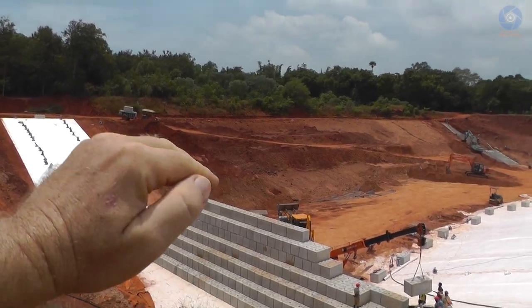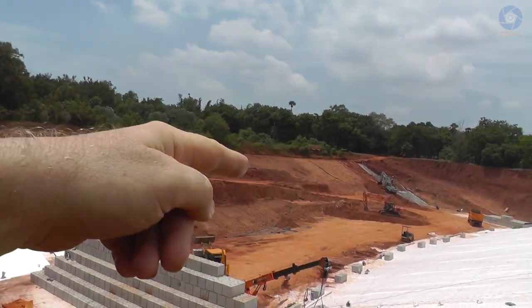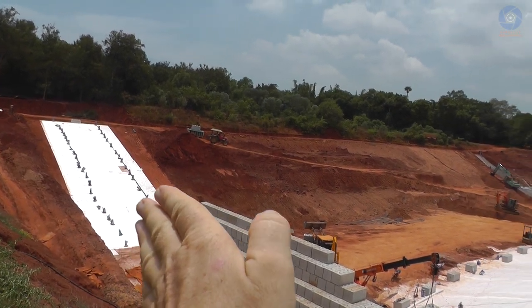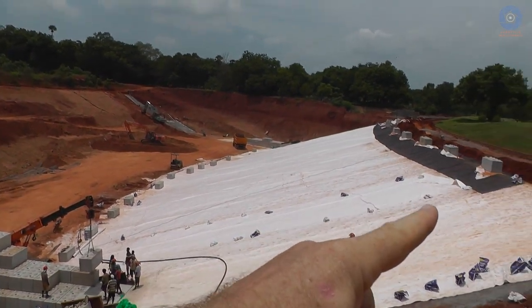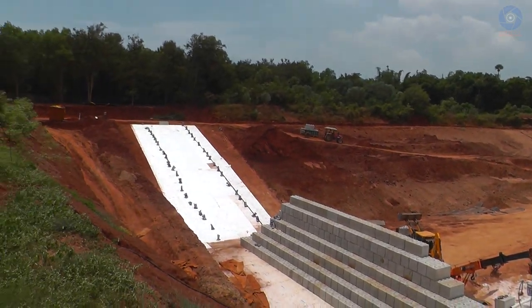Once the liner is set all around the lake, they can take their own time to finish the back of the dam. And then once this is finished and they can progress adding more blocks, Said will come back and finish the whole liner as it should be.